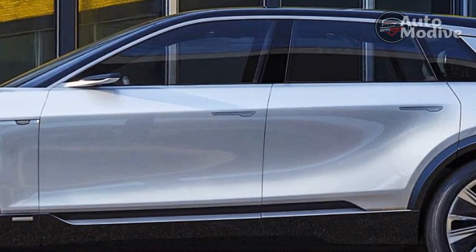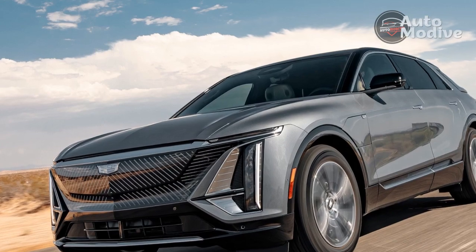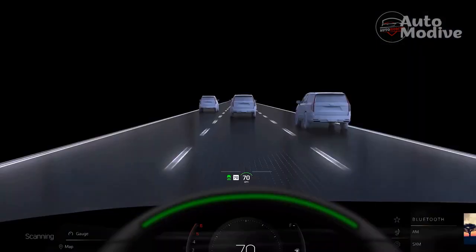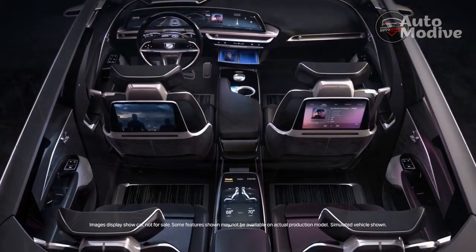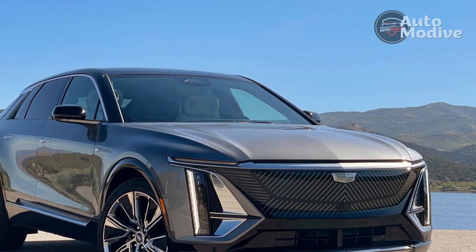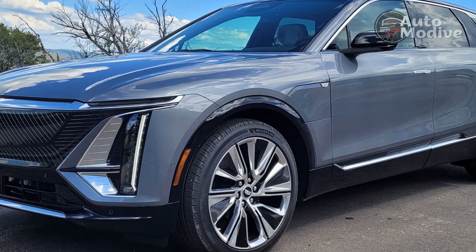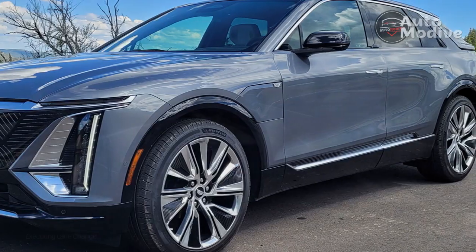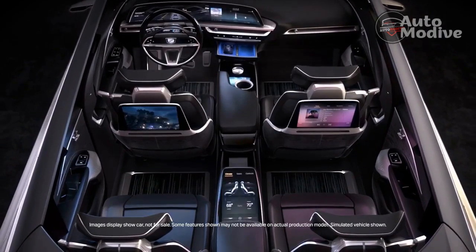Inside, the Lyriq's 33-inch curved display combines the instrument cluster and infotainment screen in one pane. Unlike other large screens — Mercedes' Hyperscreen, for example — this is all one screen behind a single pane of glass. It's a showpiece, and it functions like the screen in the latest Escalade, but the presentation is much cleaner and more futuristic with its seamless look. It's underscored by a strip of slim joystick-driven air vents, a column shifter, and door-mounted power seat controls — a remix of vintage cues in a cool future-think blend with a billion shades of ambient LED light.